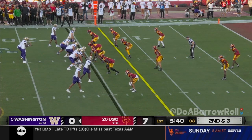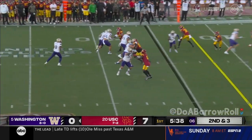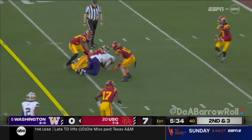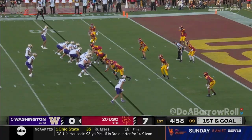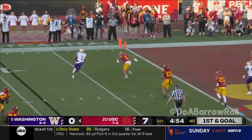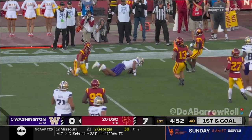Alex Grinch is hearing it from some ex-Trojan greats and others about the defense. Penix across the middle — finds Nixon. Then he finds Odunze.